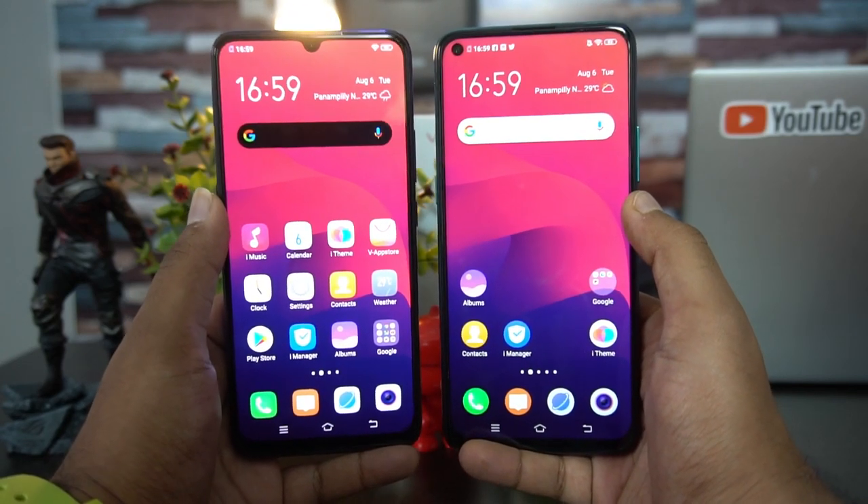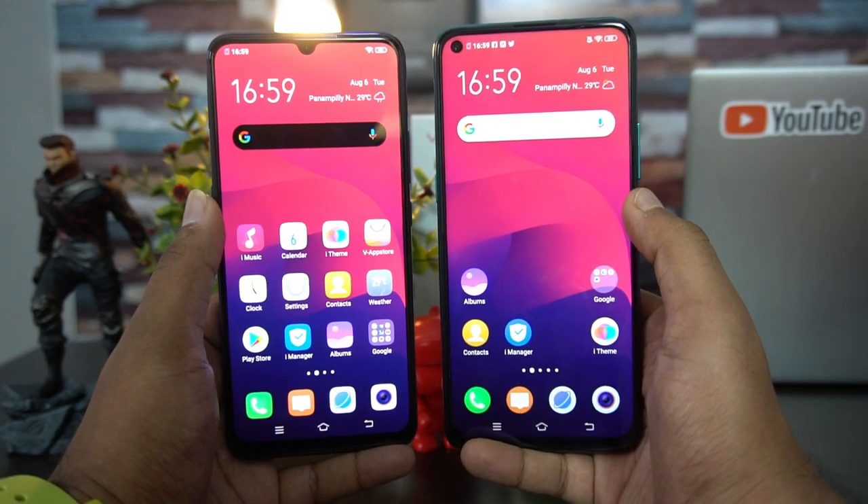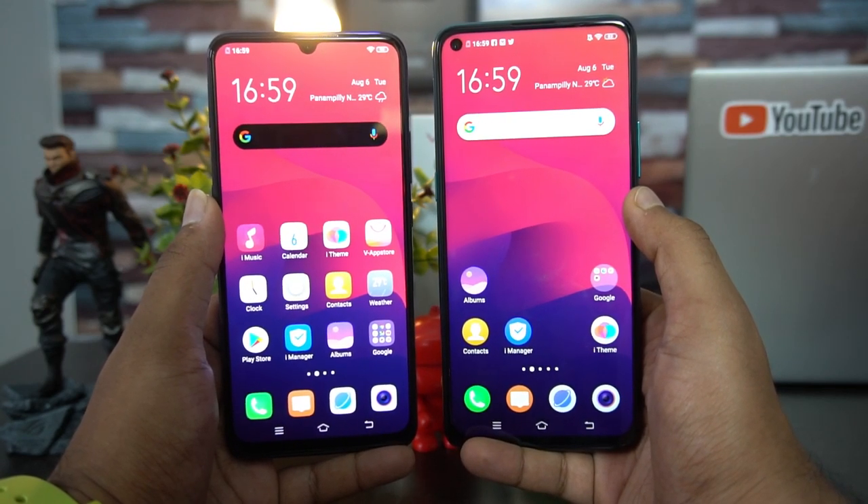The Z1 Pro is a really good value-for-money device. That was the detailed comparison of the Vivo S1 and the Vivo Z1 Pro. This is Nirmal signing off — thanks for watching, and hope to see you in our next video. Have a good day!